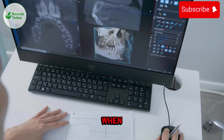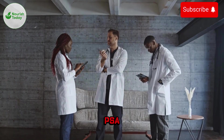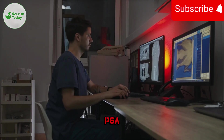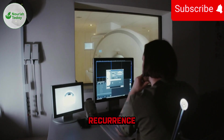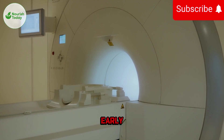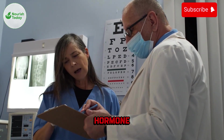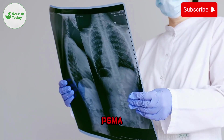When is PSMA PET recommended? Here are the three most common groups of patients who benefit the most. First: rising PSA after treatment — recurrence. This is the number one reason doctors order a PSMA PET scan. For example, a man had surgery or radiation, his PSA was low, but months or years later PSA starts rising again — doctors call this biochemical recurrence. Regular CT and MRI often miss small metastatic spots. PSMA PET can detect cancer early, sometimes when PSA is as low as 0.2–0.45 ng/mL. This helps doctors decide: do we use targeted radiation, hormone therapy, or has cancer spread further? Without the scan, treatment is like shooting in the dark. With PSMA PET, decisions are precise.